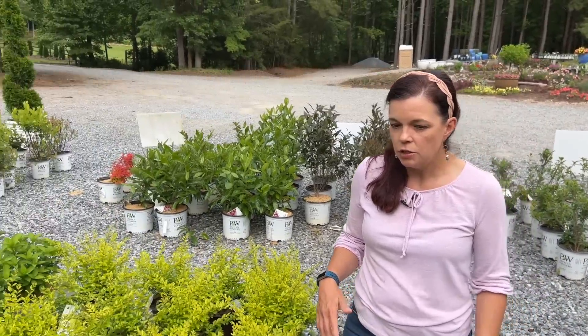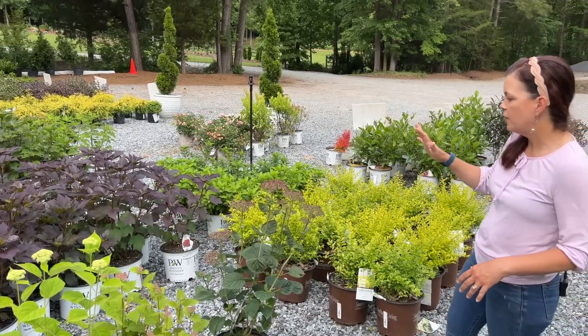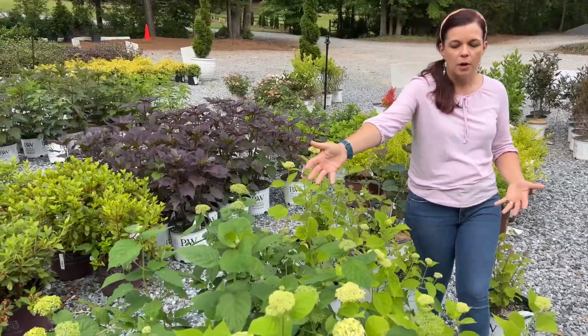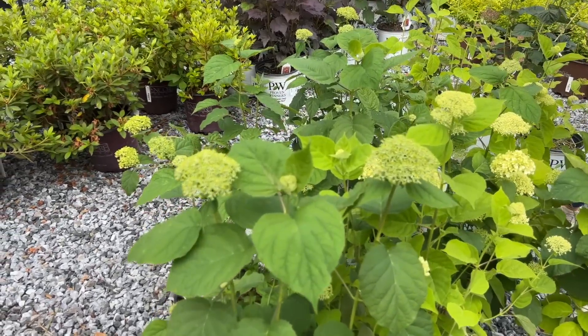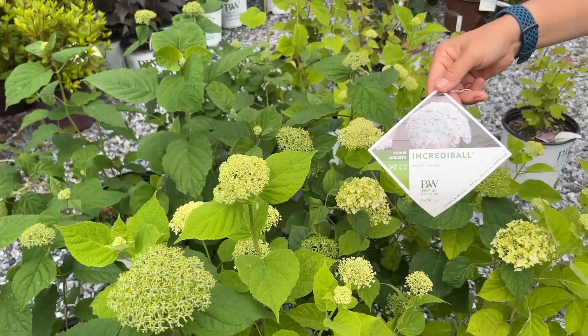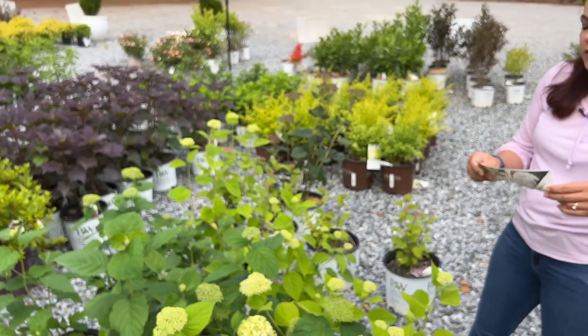Continuing with the hydrangea theme, we have two different kinds of Incrediball — these are smooth hydrangeas. Smooth hydrangeas look like our classic hydrangea with that big mop head, but they bloom on new growth, so we get blooms every single year and you can prune them to keep the size you want. These Incrediballs are covered in buds — mine at the house are absolutely covered too. They do a huge pure white bloom. These can do some sun, hardy in zones three to eight.